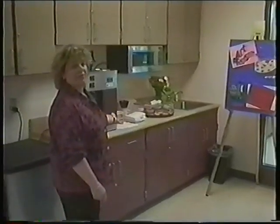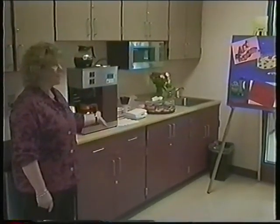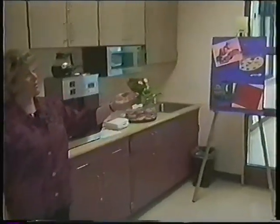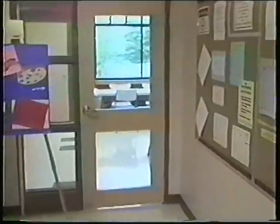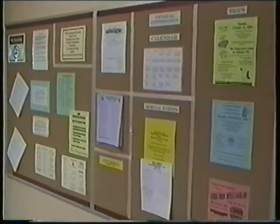Our next stop is the coffee counter. This is where our members enjoy daily refreshments, coffee and donuts. Over in this area, our seniors can look on the bulletin boards to find out all the special events and activities that are planned for them.